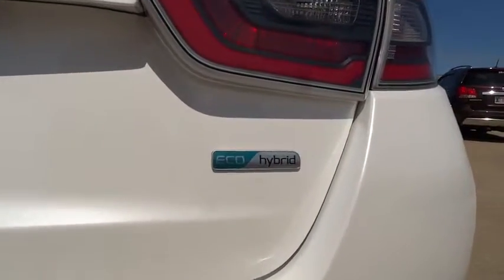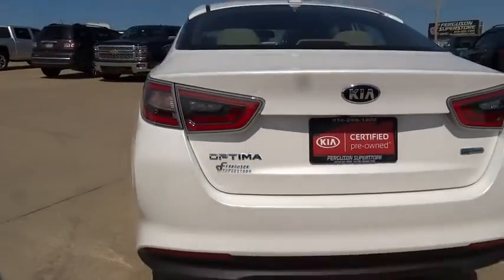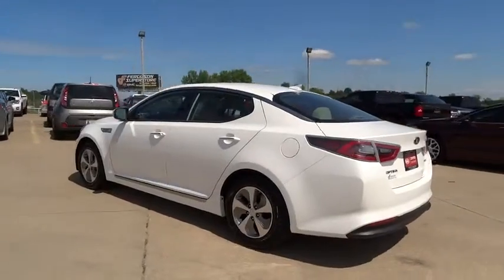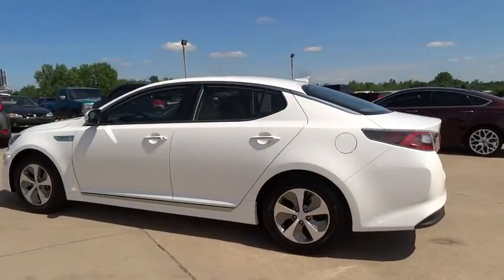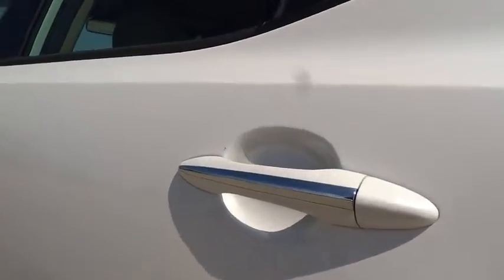Here are some of this vehicle's great options: Anti-lock braking system. Traction control. Stability control. Steering wheel audio control. Driver airbag. Power steering. Adjustable steering wheel. Cruise control. Aluminum wheels. Four-wheel disc brakes. Keyless entry.